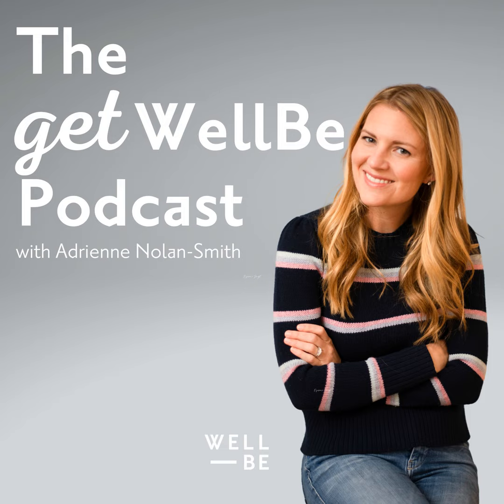Hey, everyone, and welcome back to the WellBe podcast. This podcast is designed to help you learn, expand what you thought was possible, and become as empowered as you can be in your health. Today's episode is an in-depth guide to contraception, the best kinds to use for your short and long-term health, what the health risks of different kinds of contraception are, and which ones are the most effective for preventing pregnancy.